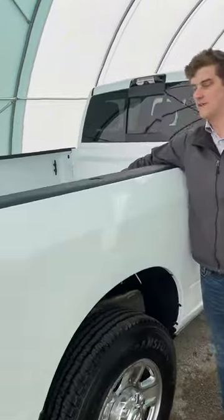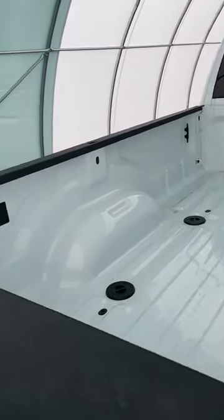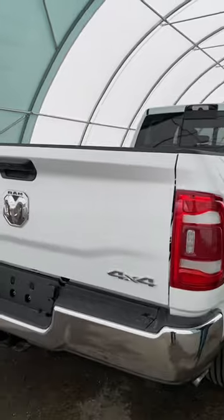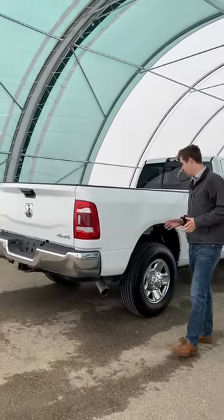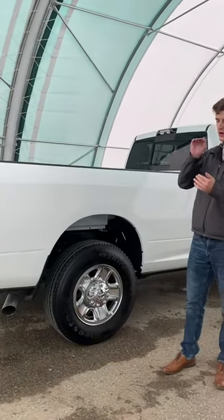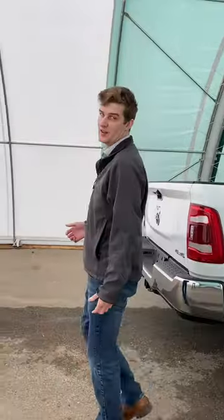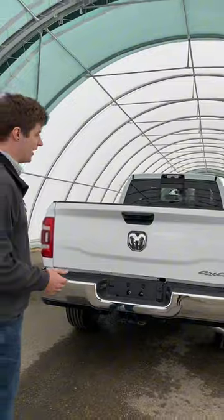Moving on to the back, we got a fifth wheel prep package in here with two-sec prep and all of your electrical needs on the side there. This truck has rear auto leveling air suspension, so you got airbags in here — it's going to keep your load nice and flat and steady no matter how much you're hauling. Speaking of pulling, this thing has the 6.7 liter Cummins turbo diesel, which makes it capable of towing over 20,000 pounds.